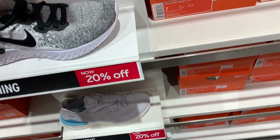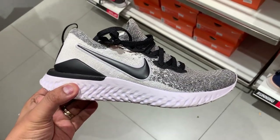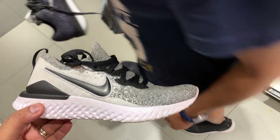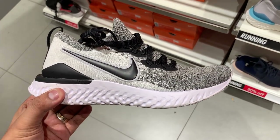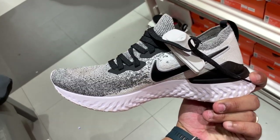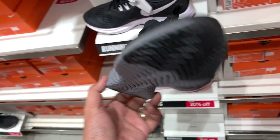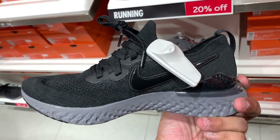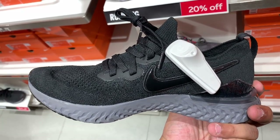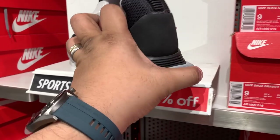We also have the Nike Epic React Flyknit 2. Again, it doesn't make sense to buy the Epic React Flyknit at full price unless you really need one. The first generation is already on 20% sale for just 6,000 pesos — it's a super versatile shoe you can wear for working out, running, or casual wear.